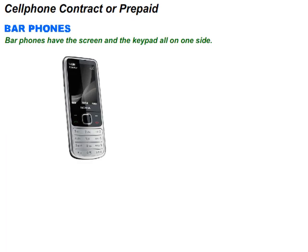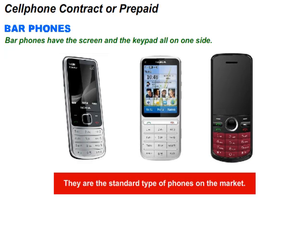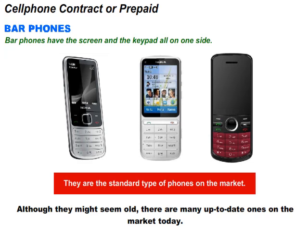Let us have a look at bar phones. Bar phones have the screen and the keypad all on one side. They are the standard type of phones on the market. Although they might seem old, there are many up-to-date ones on the market today.